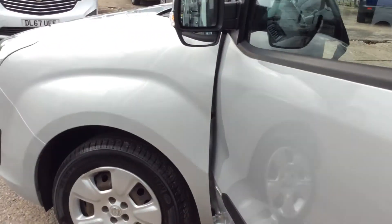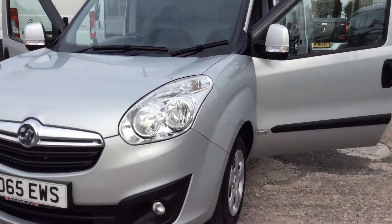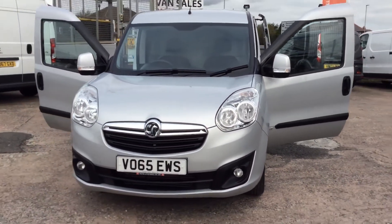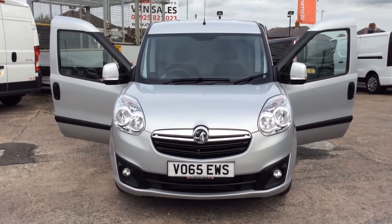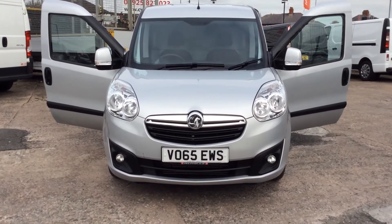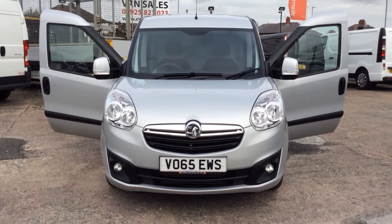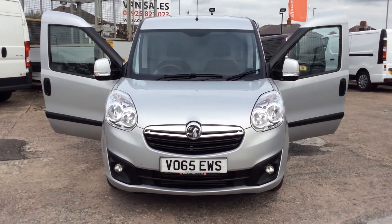All lovely and clean. Back round to the front of the vehicle — so there we have it, another nice clean Vauxhall Combo Sportif. Thanks for watching the video. I hope it's of interest to you. There's some fantastic finance rates from 6.9% APR, and we can even do it with no deposit.